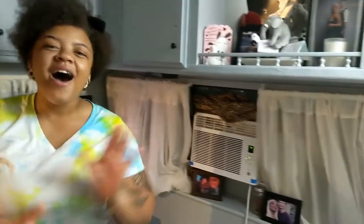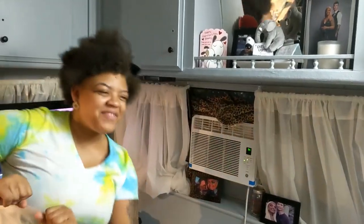It does get cold in here, definitely. This AC unit — also from Miss Marisol, love you Miss Marisol — it gets this place cold. It's not a little chill; it's actually cold in here, especially at nighttime.